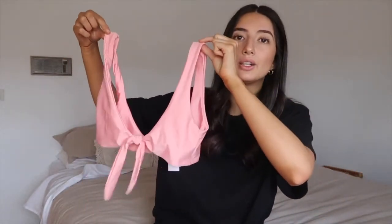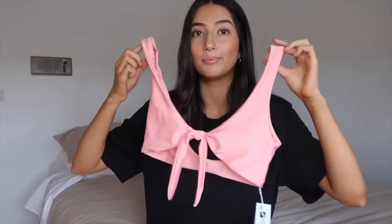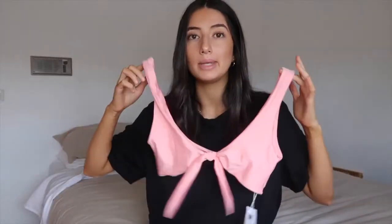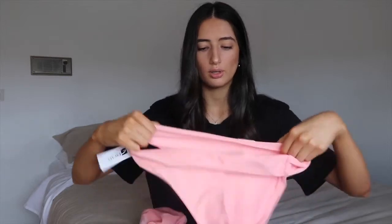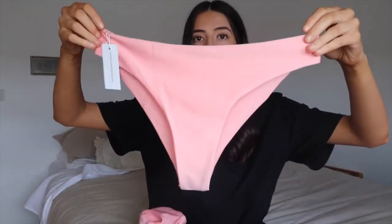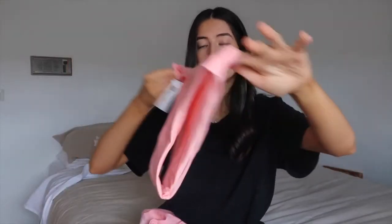I'll have the names of the pieces I chose on screen or down below. So this is the top of the first thing I'm going to be trying on — how nice is this color! I'm quite scared my boobs aren't going to fit in this, but I got everything in a size medium. And here are the bottoms — they're very cute, and at the back they've got a little buckle thing saying 'Escape Swimwear.'